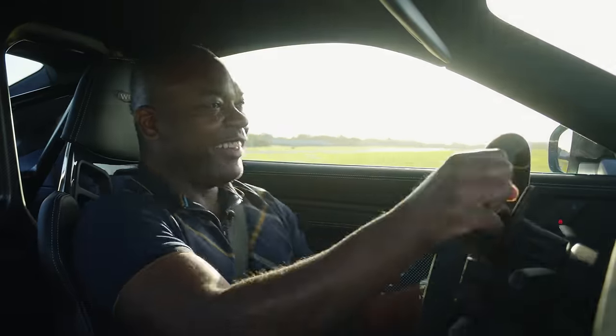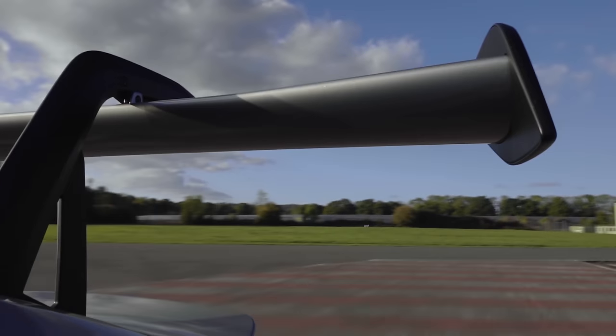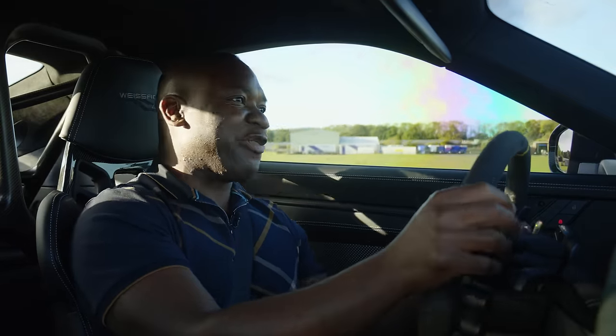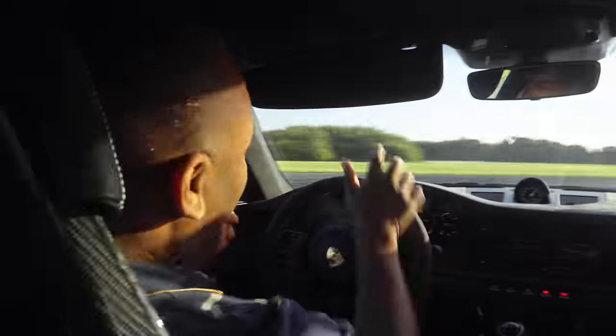Of course, it's not all about downforce or mechanical grip. If you want to get playful, the GT3 RS lets you do that as well — chuck it into Chicago on the power.